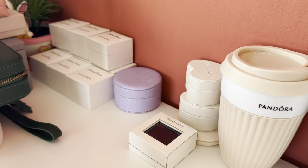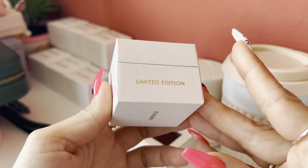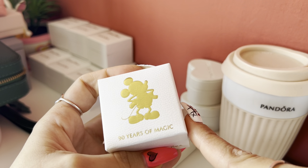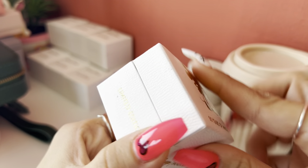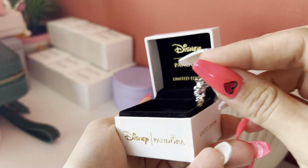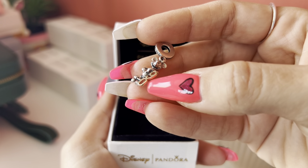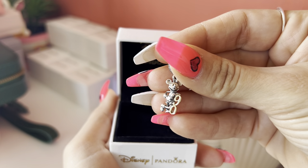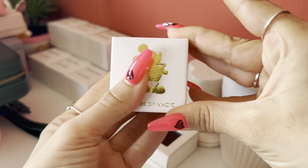Here I have this Mickey limited edition box. It came out a couple of years ago when Mickey had his 90th birthday, and Pandora released Mickey charms along with this limited edition box. It's really cute — it says '90' and it's two-tone because it's 14-carat gold. It's so cute, so yeah, I kept the box.